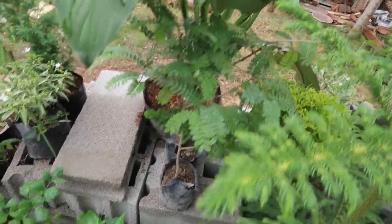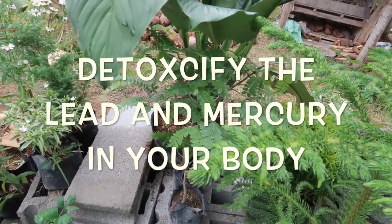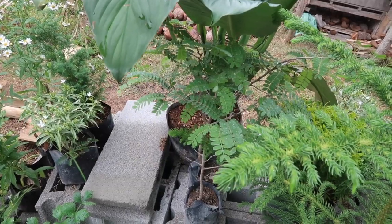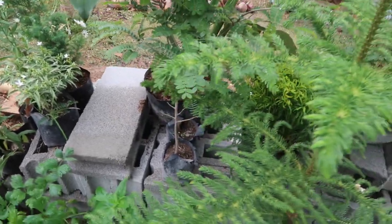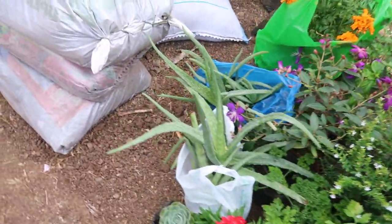Tamarind is really good for detox. If your body is full of heavy metals like mercury or something, it will help with cleansing. And we also got some aloe vera.